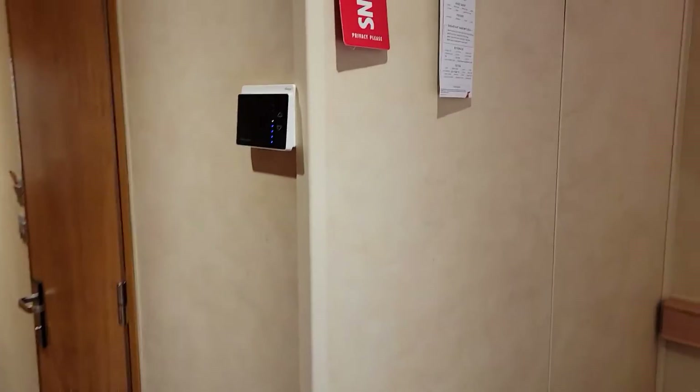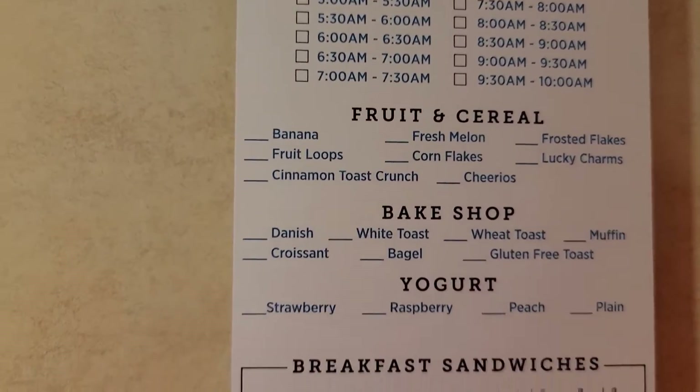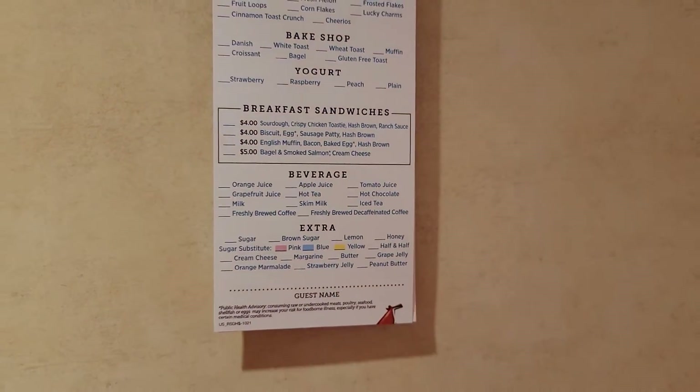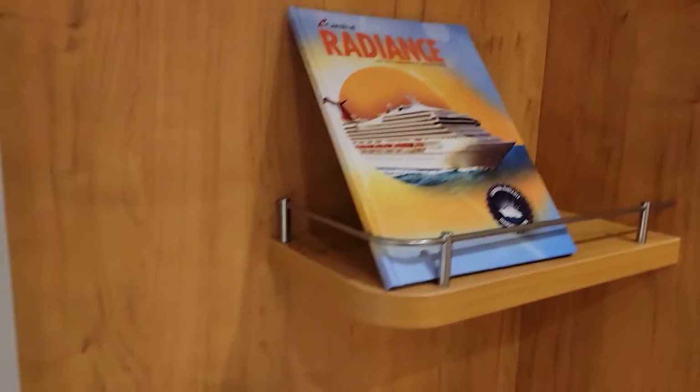Got a Pullman bed — actually two Pullman beds up there. It'd be really tight with four people in this room, but you know what, that's okay. We got our Hungry for More breakfast thing. I like how they did that where they actually have little premium breakfast items, because sometimes you want a little thing more. I don't really mind paying an extra four or five bucks, whatever it is.